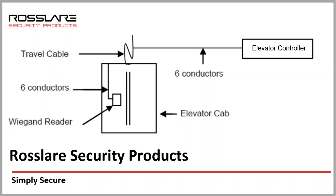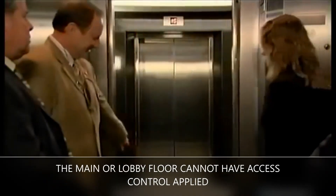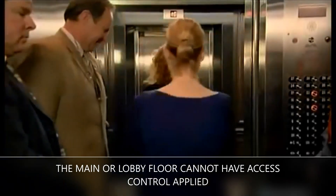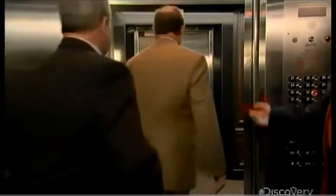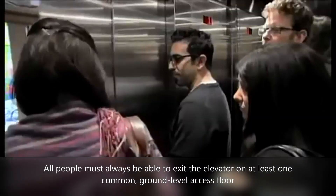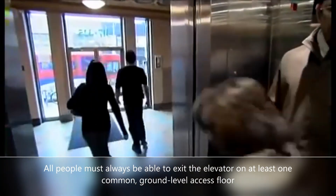This is how a typical connection diagram of the Rosslair elevator access control system looks like. Considering the local and national safety code, with the Rosslair elevator control system, the main or lobby floor cannot have access control applied. All people must always be able to exit the elevator on at least one common ground level access floor.